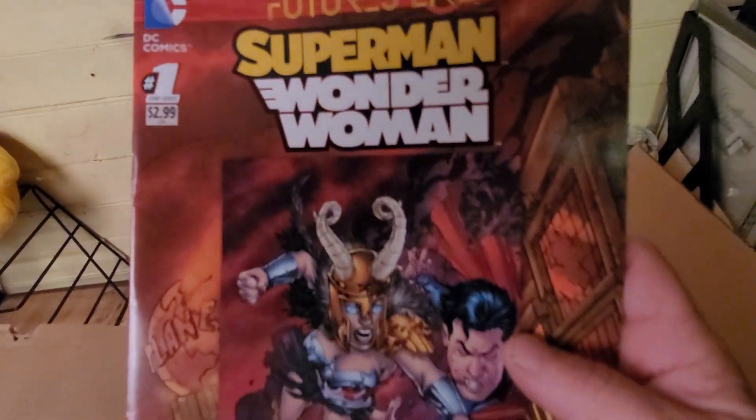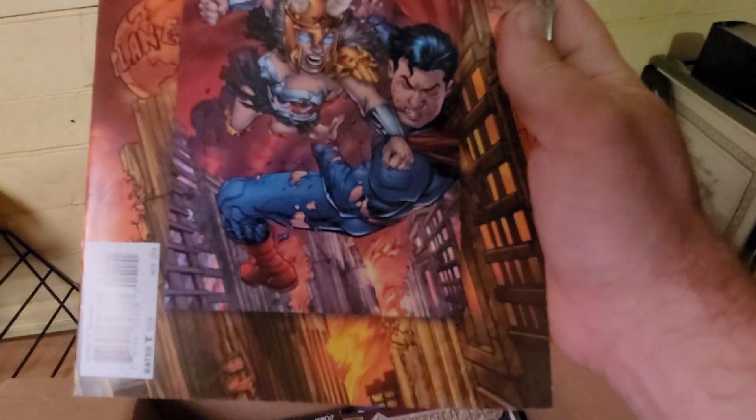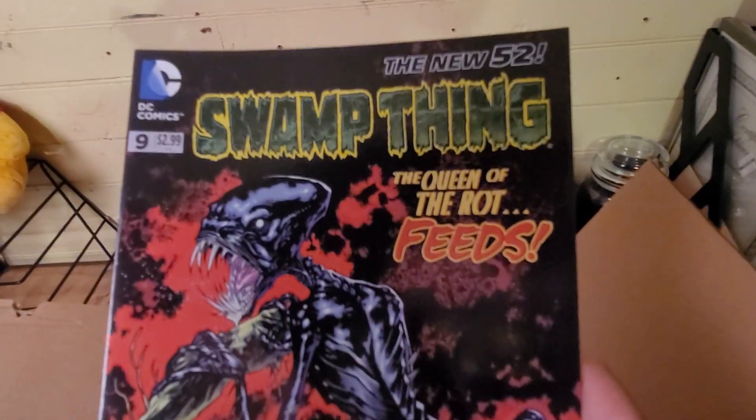Superman and Wonder Woman — I like that cover too. Swamp Thing — Swamp Thing sounds pretty good.